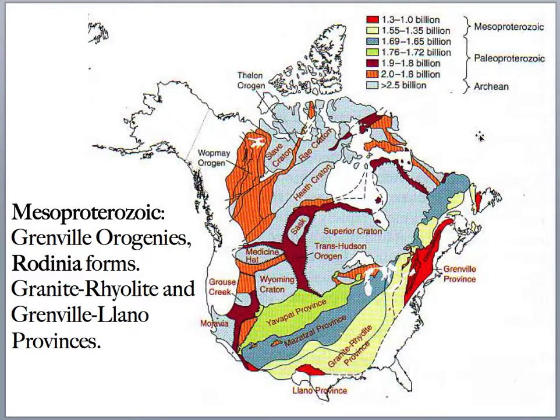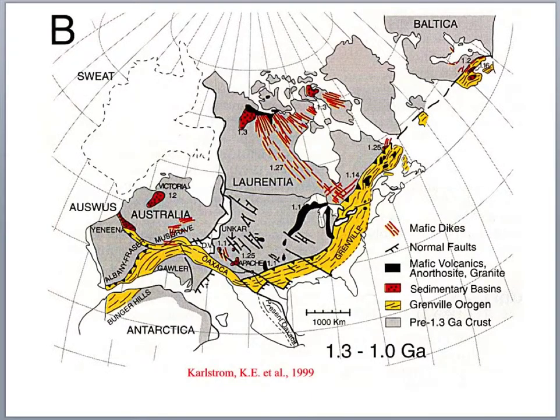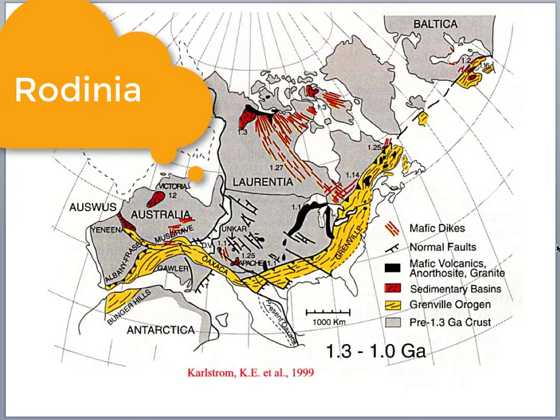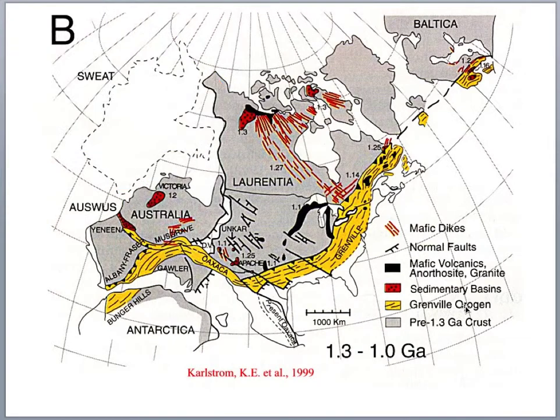Another province not shown on the model is a 1.3 to 1 billion-year-old province called the Grenville Province — one of the last to form during Proterozoic time. The Grenville Province documents the formation of a supercontinent called Rodinia. Rodinia has Grenville-orogeny-type mountain-building rocks with high-grade metamorphic textures — specifically granulite facies, which is high temperature and high pressure — typical of continent-continent collision. In this case, we're colliding these continents together to make the supercontinent Rodinia.